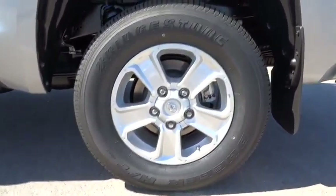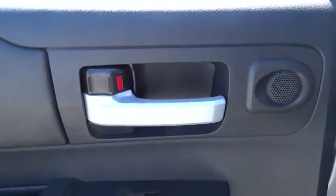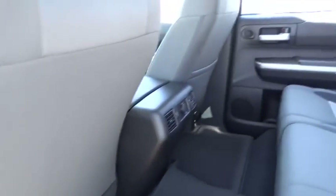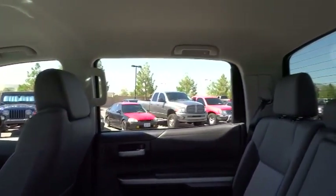Fog lamps, passenger airbag, power windows, remote power door locks, speed proportional power steering, tachometer, daytime running lights, tilt steering wheel, heads-up display, privacy glass, power heated outside mirrors, trailer hitch receiver, tire pressure monitoring system.